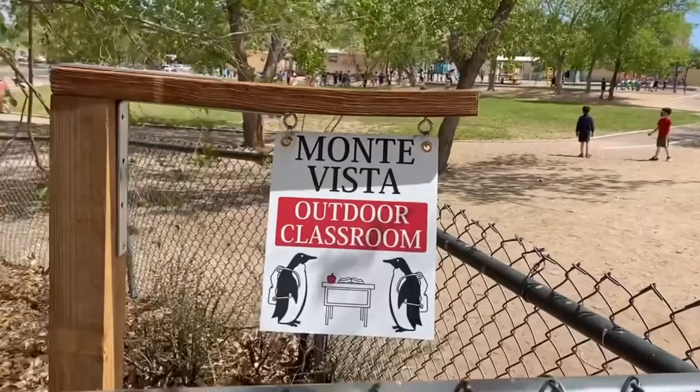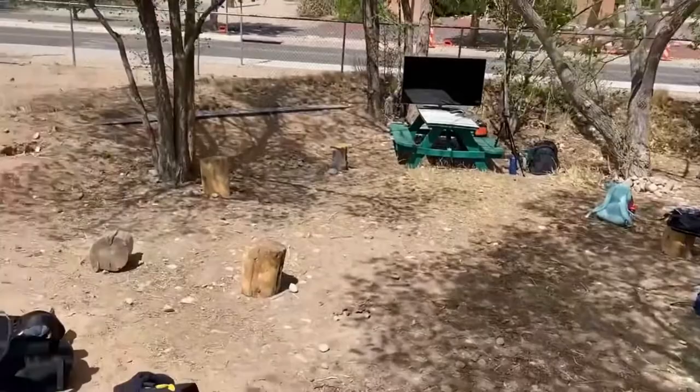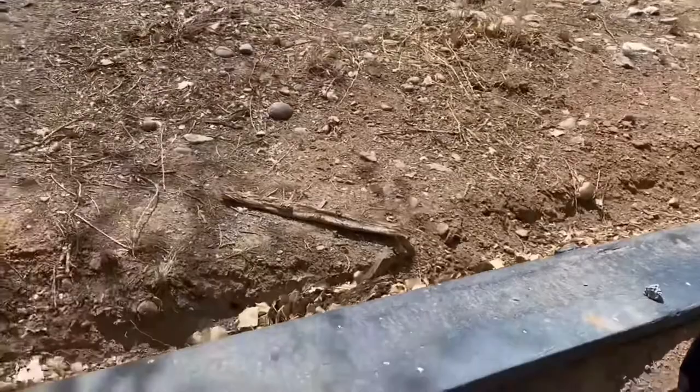Outdoor classrooms were a good thing to reprise with the pandemic, so we helped get some picnic tables and some solar shades and got this one together. This is another outdoor classroom — some family and friends helped dig out, and in the digging out I softened the sand and we ended up having a colony of native bees.